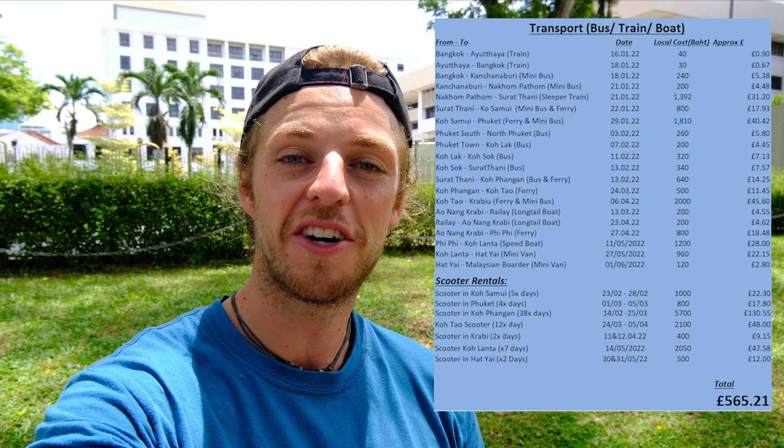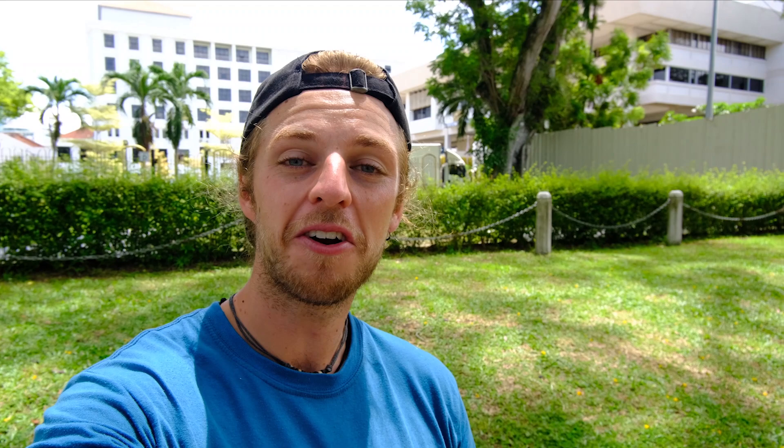We're going to pop our transport budget up on the screen so you can have a look at what journeys we took, what mode of transport we used and how much they cost us. This price is based on the two of us, so if you are an individual person you can just divide the price in half. We haven't included our flights to Thailand in this section because we're going to come back to that closer to the end of the video.